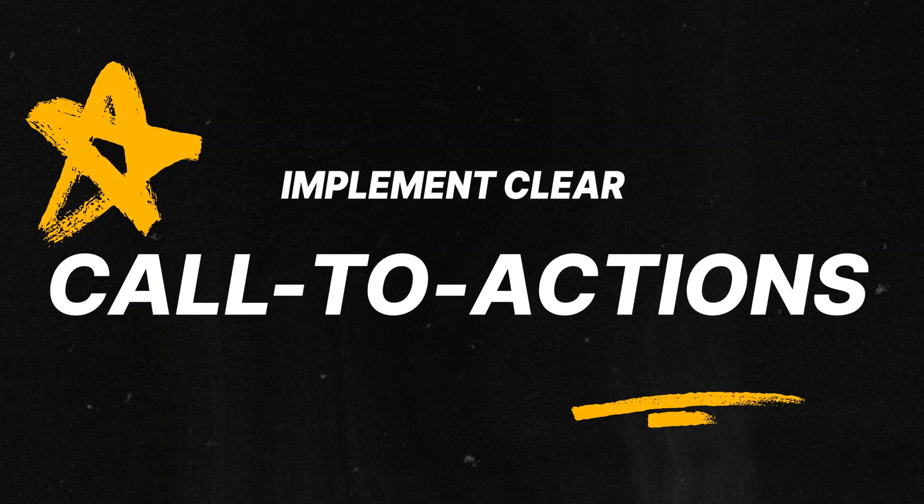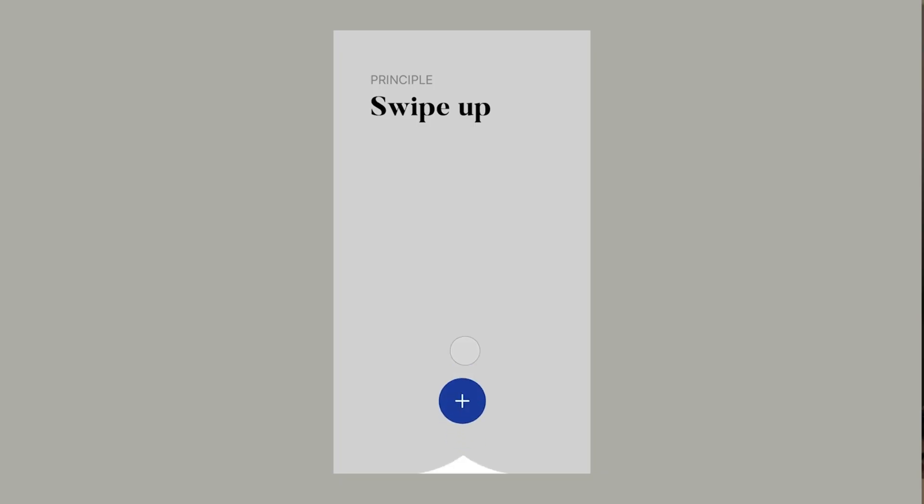Tip number six: implement clear call to actions. Call to actions, or CTAs, are absolutely vital for guiding users and encouraging them to take the desired interaction. CTAs should be visually distinct and clearly communicate their purpose. Use descriptive text, contrasting color, and appropriate placement to draw attention. Well-designed CTAs can significantly impact the usability and success of your interface. A basic test I sometimes use is called the squinting method — you squint until everything is blurry, and you should still be able to clearly identify the CTA.